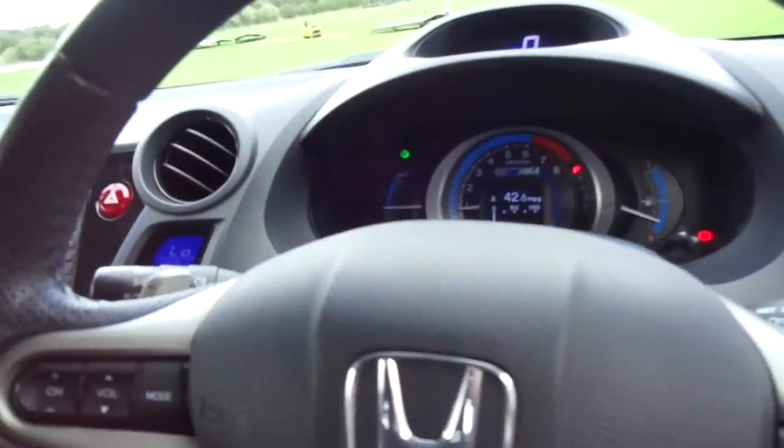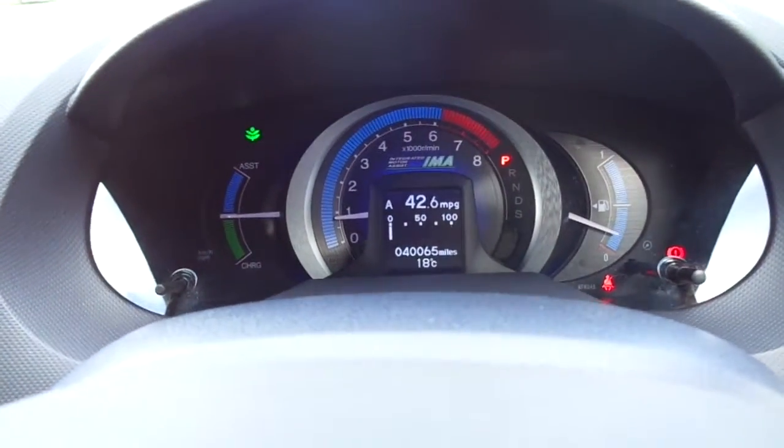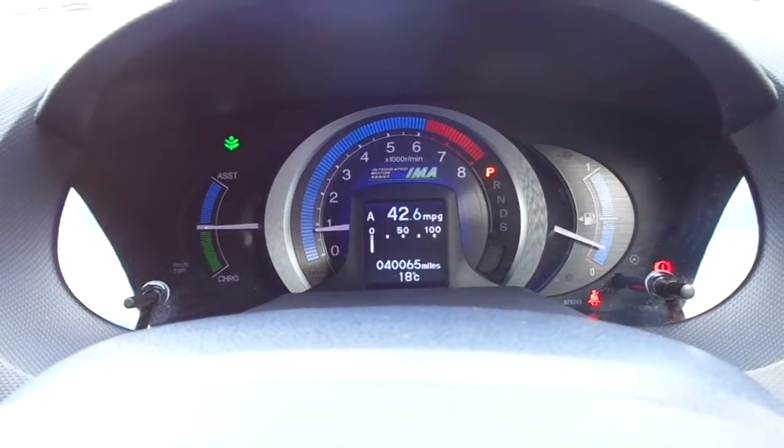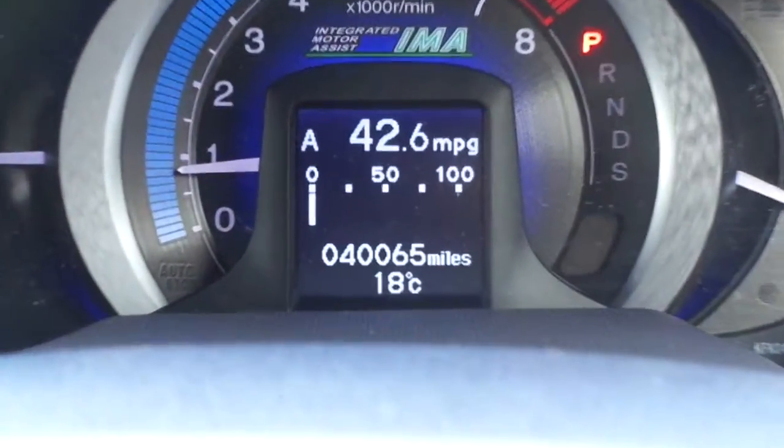Taking a quick peek in the front — the whole time I've been taking the video this car has actually been running, so it is quite a quiet car. As you can see, this vehicle has 40,065 miles on the clock.